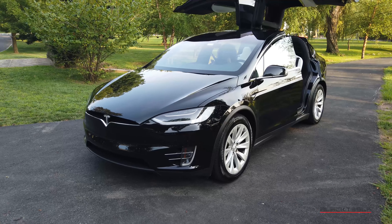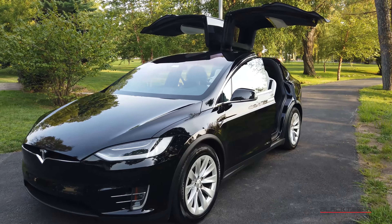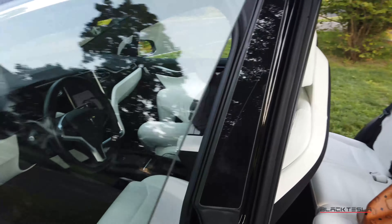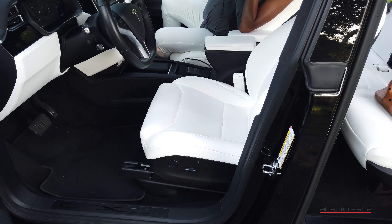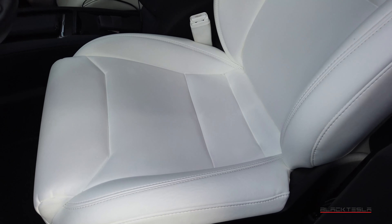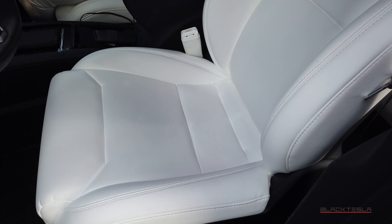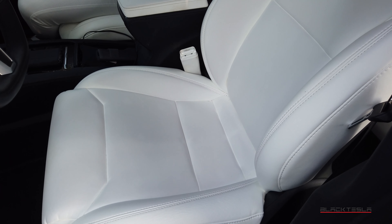The next thing we want to talk about at two years in is the white seats. Everyone's always asking — should you get them or not? What about stains? Ours have held up pretty well. There's a little bit of blue transfer if you look closely, but if you clean them off regularly with baby wipes or general wipes, it'll be fine. You don't have to go crazy — it's not a laborious process — but you do need to treat them every now and again.